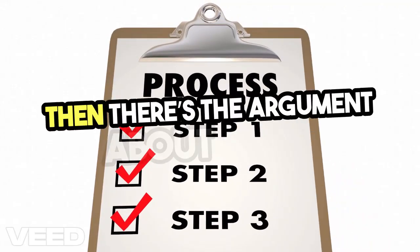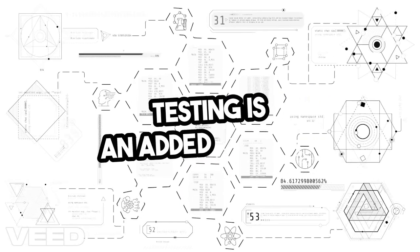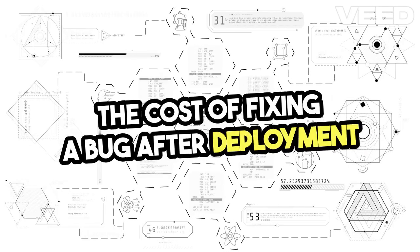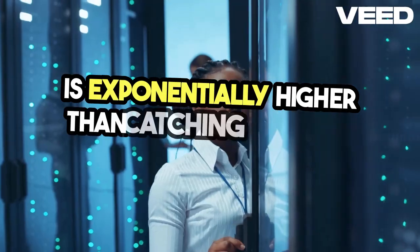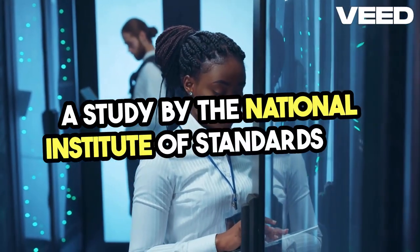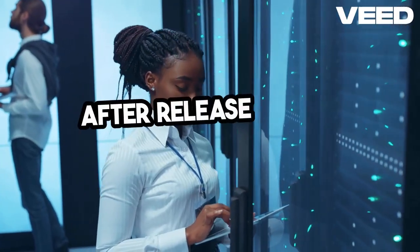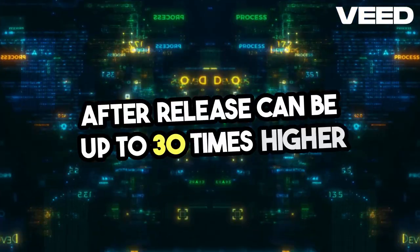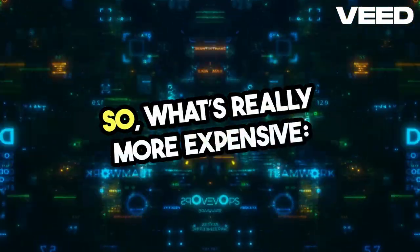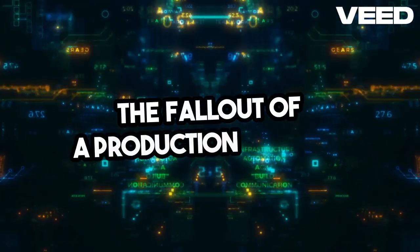Then there's the argument about cost. Clients often think that unit testing is an added expense. But let's break this down. The cost of fixing a bug after deployment is exponentially higher than catching it during development. A study by the National Institute of Standards and Technology found that the cost to fix a defect after release can be up to 30 times higher than fixing it during the design phase. So, what's really more expensive — investing in unit tests or dealing with the fallout of a production failure?